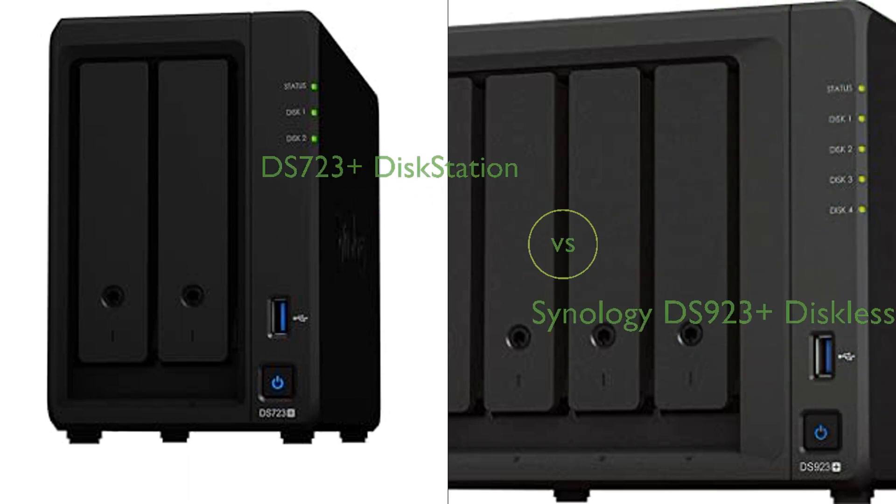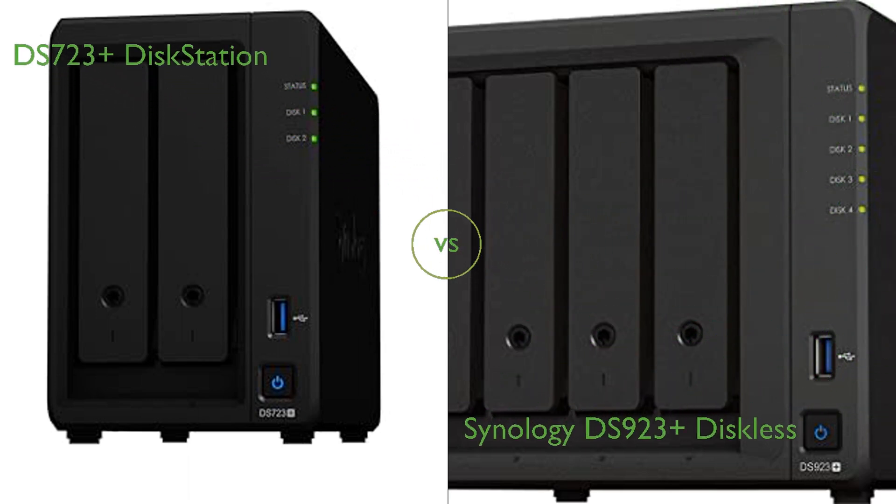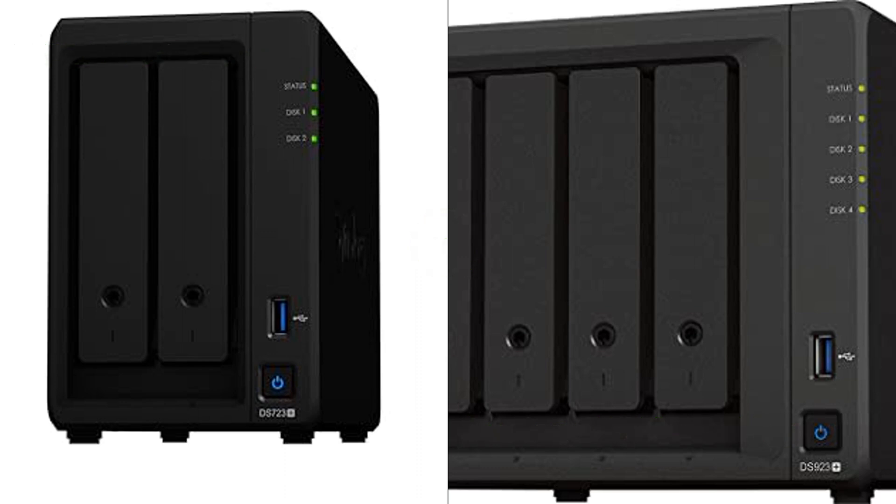In this video, we compare DS723 Plus DiskStation and Synology DS923 Plus Diskless. By the end of this video, we hope you will know which of these two products suits your needs.